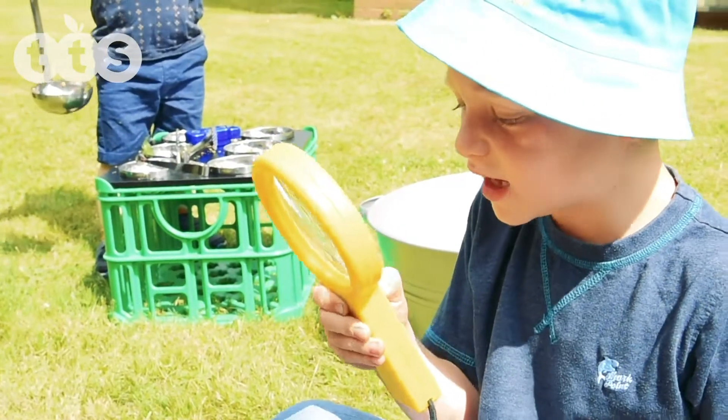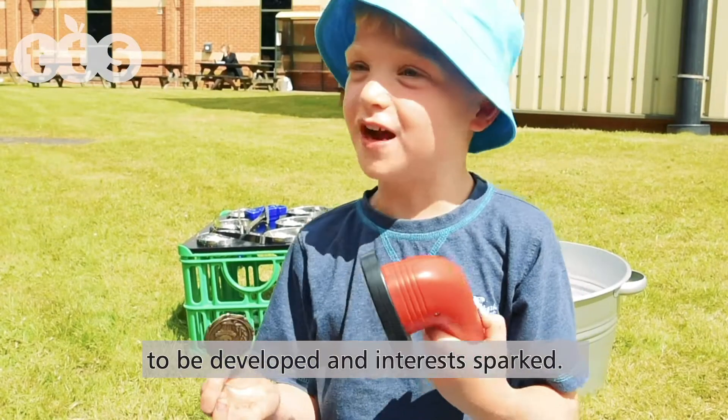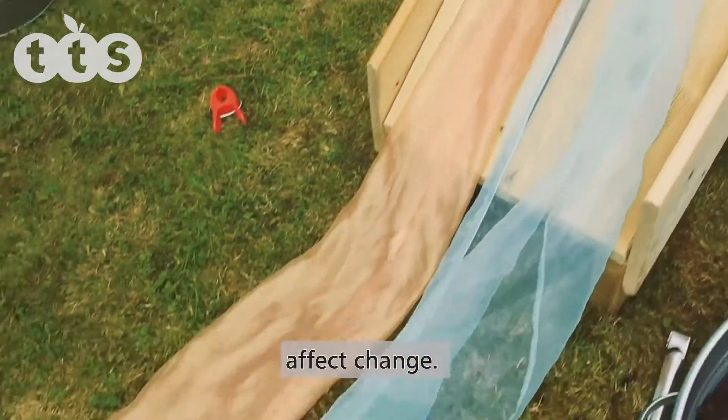I'm going to find some treasure. The many features of the STEAM Lab allow for a variety of skills to be developed and interests sparked. Use the ramp to introduce children to basic forces as they become familiar with exploring how they can affect change.